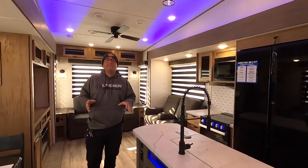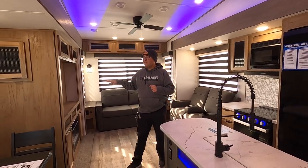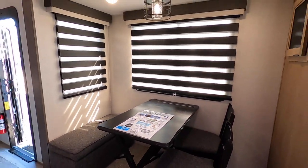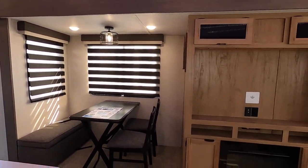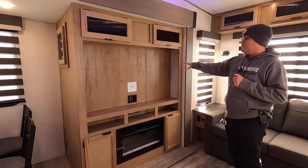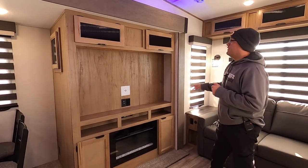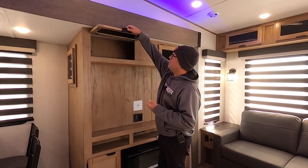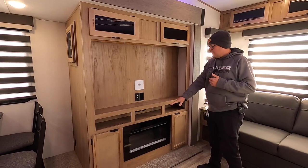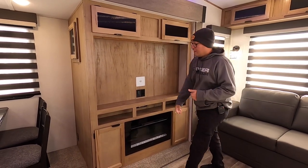Here we are inside the 3660. This is the slide with the freestanding dinette, which also has a bench with storage underneath. We have the entertainment center here, offering a perfect viewing angle from the recliners. You can fit quite a large TV here with this new entertainment center. We also have overhead storage here and more overhead storage, plus a fireplace for secondary heat or just to generate a light show.